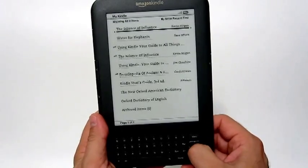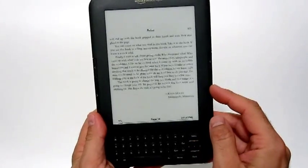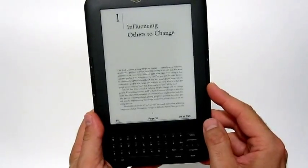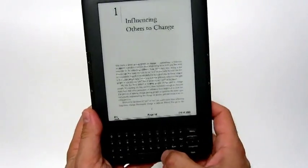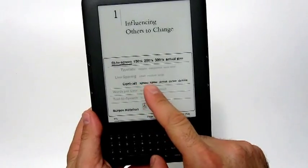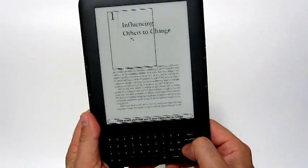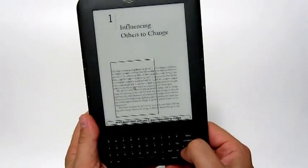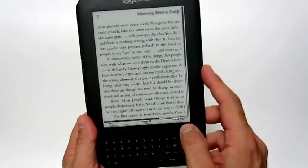Now let's go to the same file but in the PDF version. This is the exact same file. As you can see, it shows the PDF exactly the way it is, and the text comes out kind of small. If you don't mind that, it does allow you to make some minor changes — you can change the sizing. But when you make it larger, a zoom section comes out and you have to keep pressing buttons left and right.